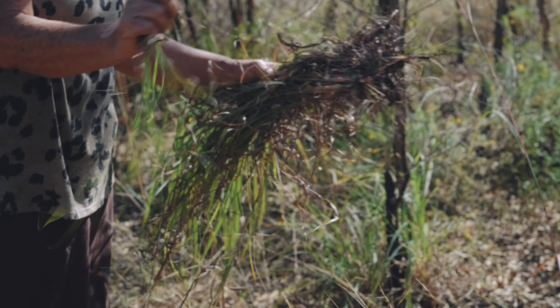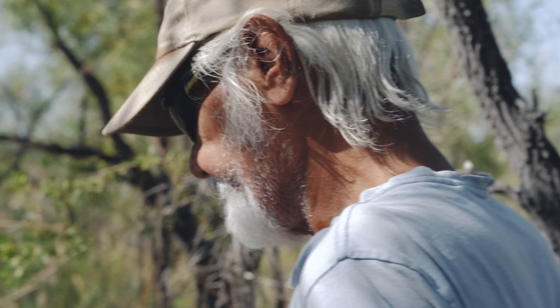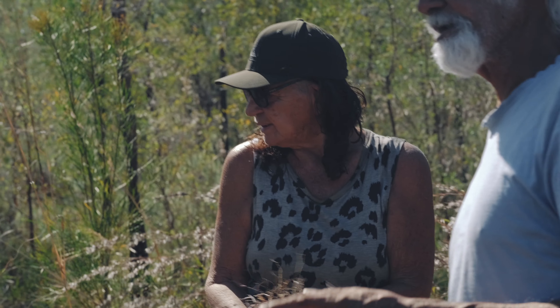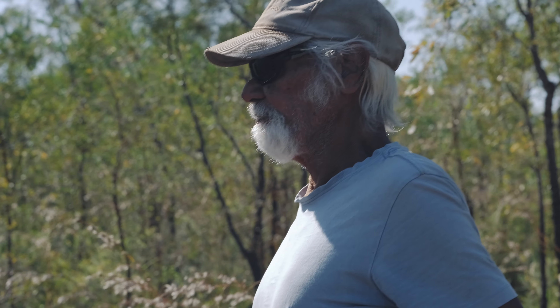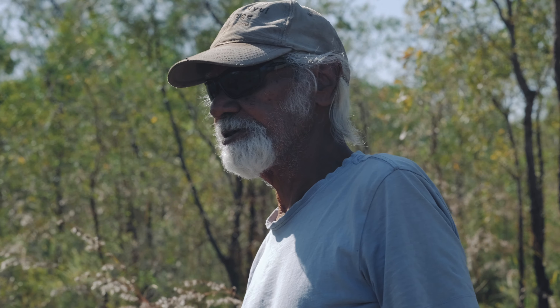The bush lemongrass — what do you use that for? What's in your traditional knowledge that you use? Well, we used to put it in the food. We boiled it up for a while, get hot water, and then put it in the tea and drink it. And everybody's feeling better. It just works for the human body like that.